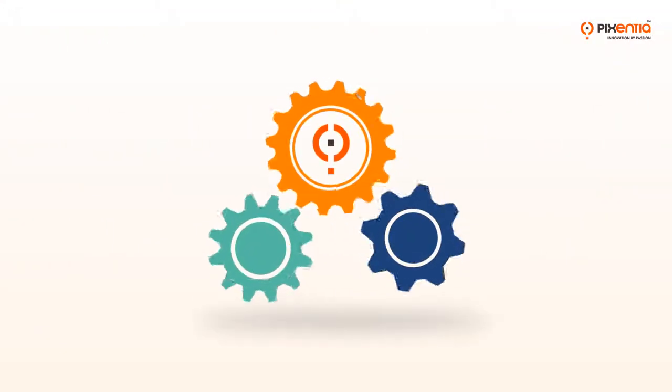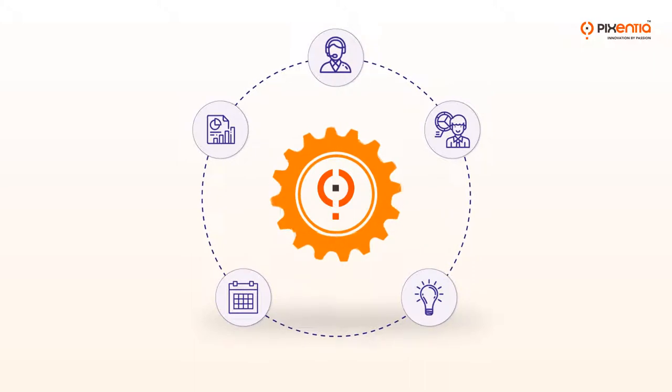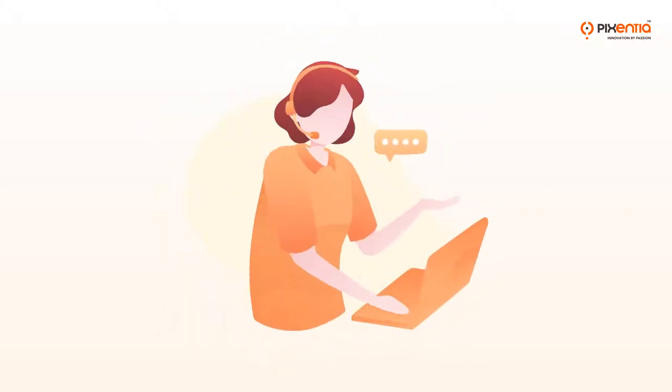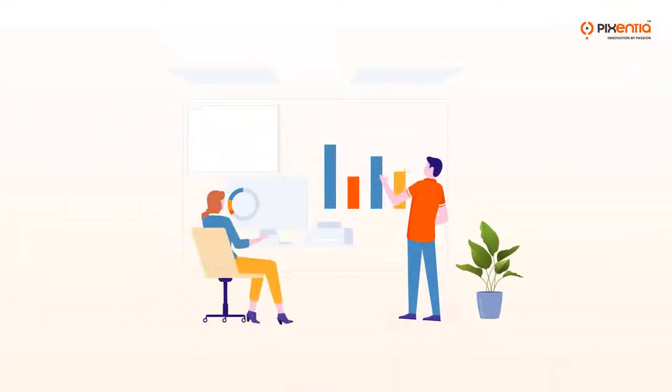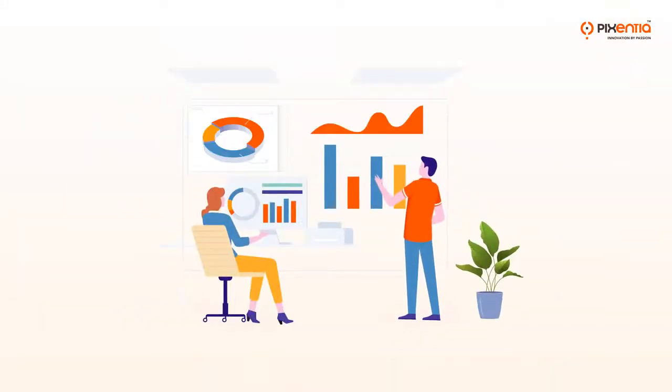When you partner with Pixentia, you choose the level of services that fits: on-call support, skilled analysts to fill a gap on your team, or dedicated experts to manage all or any part of your reporting.